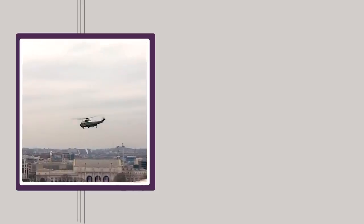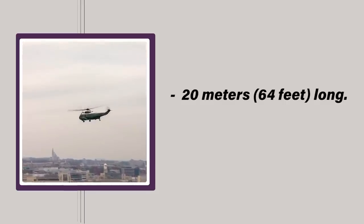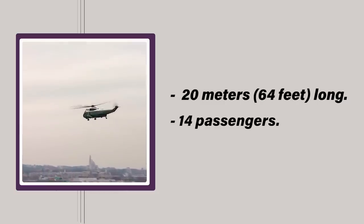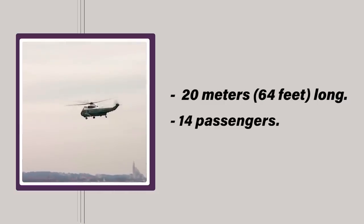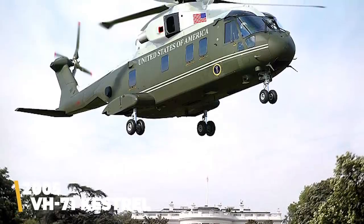It's unclear precisely what this RFP contained. However, congressional briefings revealed that the copter would be 20 meters — 64 feet — long and would need to carry at least 14 passengers. They would include radar jamming devices, encrypted telecommunications systems, and even electronic systems that could withstand a nuclear electromagnetic pulse. Lockheed Martin won the contract in 2005 and their new design was designated the VH-71 Kestrel.